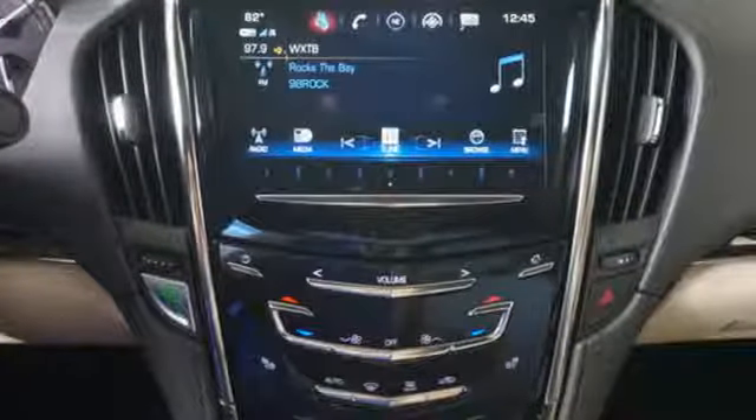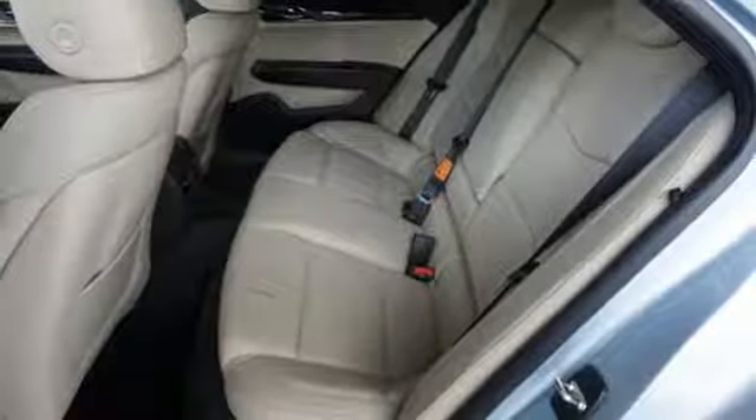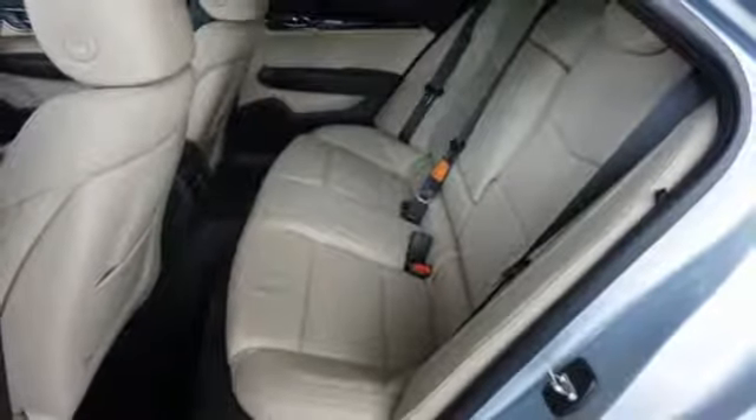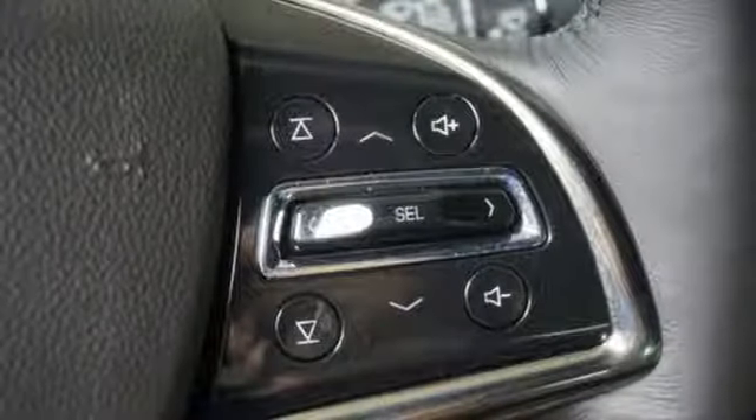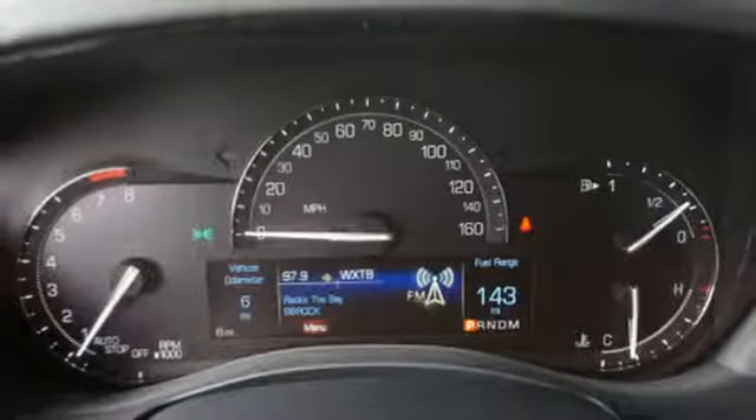There is no cutting corners on safety. You're covered by Stabilitrack, all speed traction control and the ultra high strength steel safety cage. Everyday comfort is yours with dual zone climate control and the conveniences of keyless access and OnStar with 4G LTE.